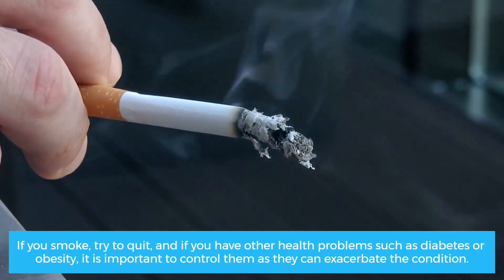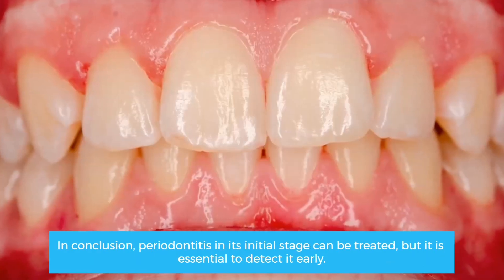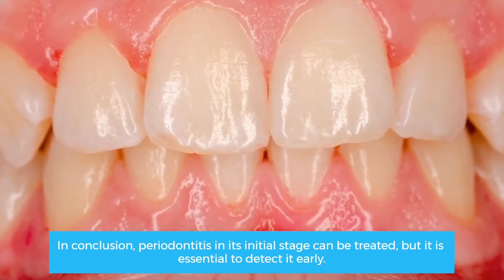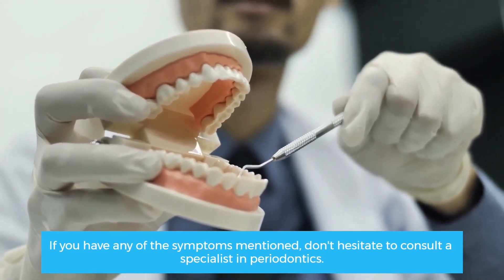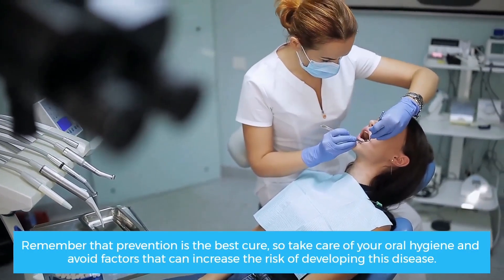In conclusion, periodontitis in its initial stage can be treated, but it is essential to detect it early. If you have any of the symptoms mentioned, don't hesitate to consult a specialist in periodontics. Remember that prevention is the best cure, so take care of your oral hygiene and avoid factors that can increase the risk of developing this disease.